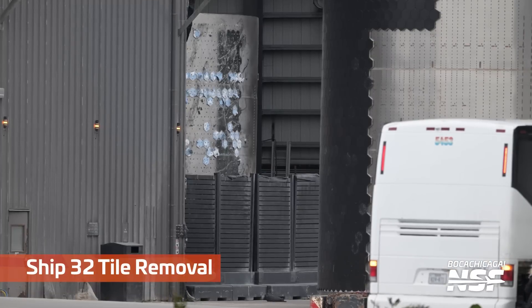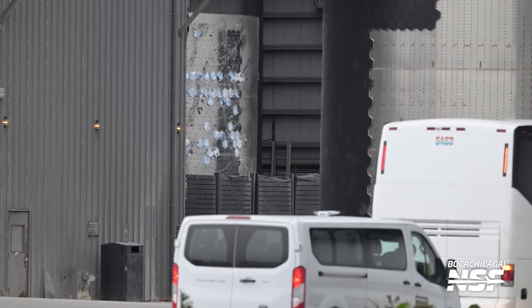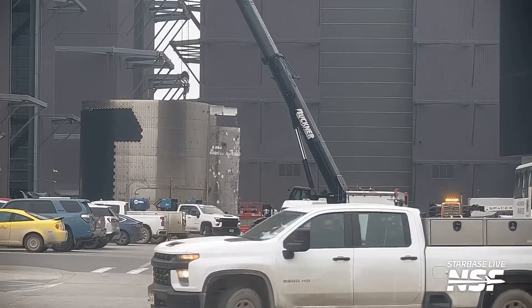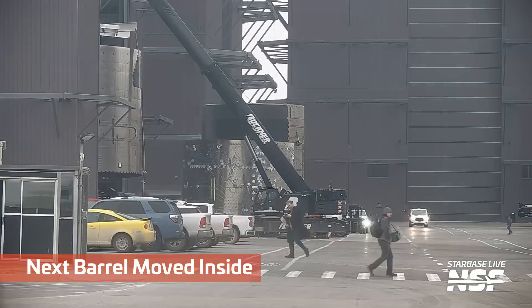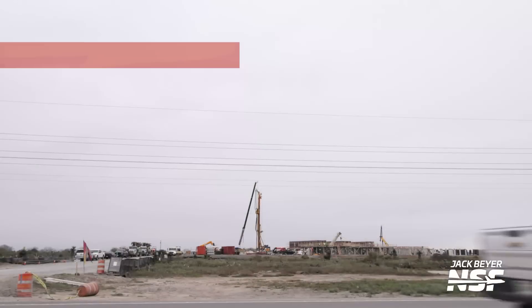Taking some tiles off of Ship 32. Those are interesting shapes on the tiles. I wonder what they're doing with the tiles — they probably don't need that many tiles to test. They're taking it into the bay a little bit, so they're working in the shade. They don't want to be in the sun — maybe it was a rain thing.